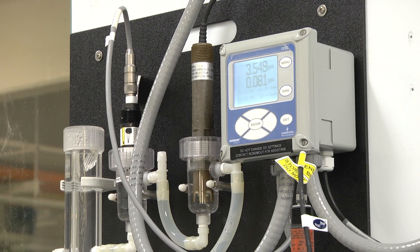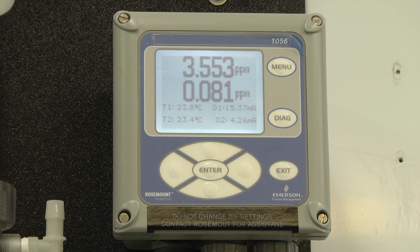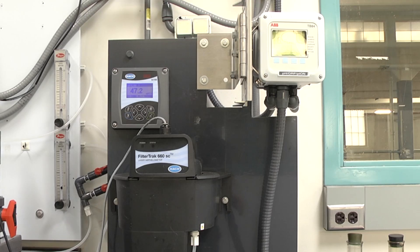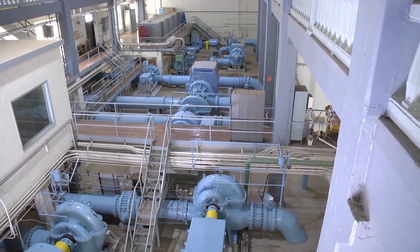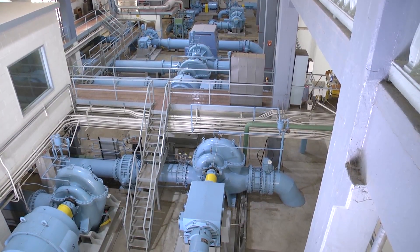Chlorine and ammonia are added here to disinfect the water and provide protection against bacteria in the distribution system. Sodium hydroxide is added to minimize potential lead exposure from some service connections. The water is then pumped out into the distribution system.